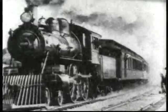Filmed by Biograph in 1902, the Empire State Express is being pulled by the most famous of all 4-4-0 locomotives, the 999.